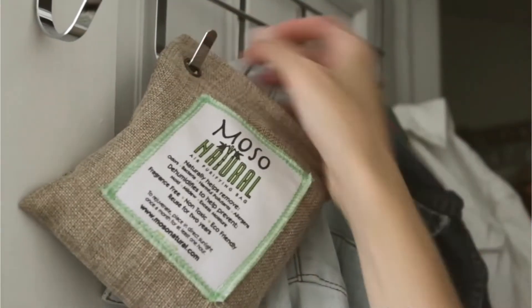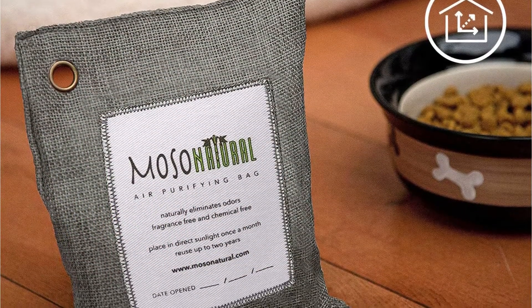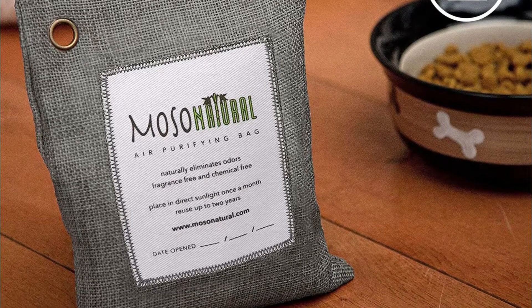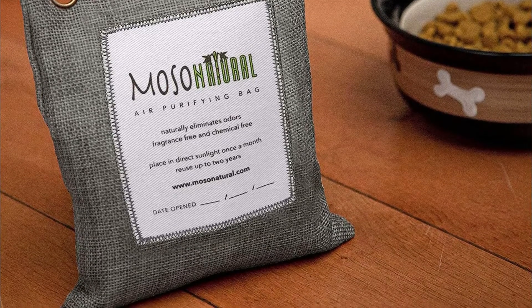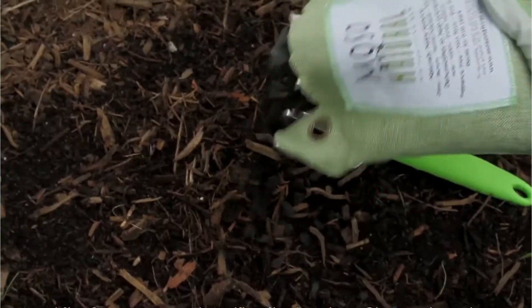Aftercare is also a breeze — all you have to do is take it out of your car once a month and let it dry and reactivate in the sun. Instead of dumping the bag in the garbage after two years, you open it and sprinkle the charcoal on your favorite plant as healthy, nutritious plant food. It doesn't get much more eco-friendly and health-conscious than that.